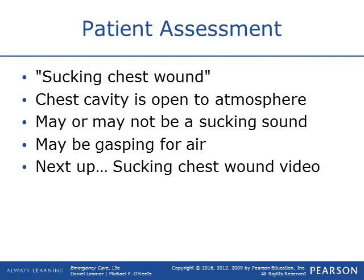With the assessment of a sucking chest wound, you've got to get that wound covered up. It may or may not be a sucking wound, but any place where there is a possibility of air getting into that thoracic cavity, you need to cover it up. Next you'll see a video of what a sucking chest wound looks like.